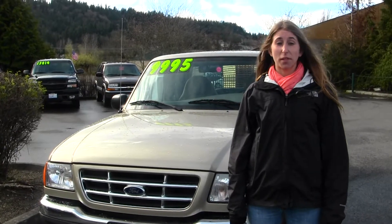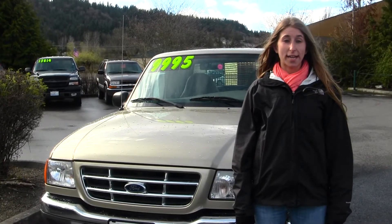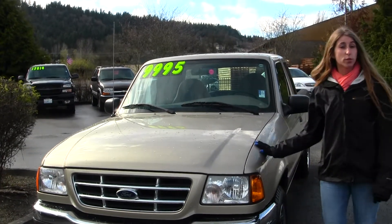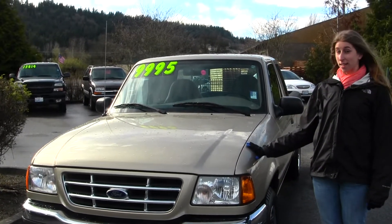Hi, this is Chelsea and today I'm with Michael Chevrolet located in Issaquah off I-90 exit 15 on your south side, and today we're looking at this beautiful gold 2002 Ford Ranger XLT.